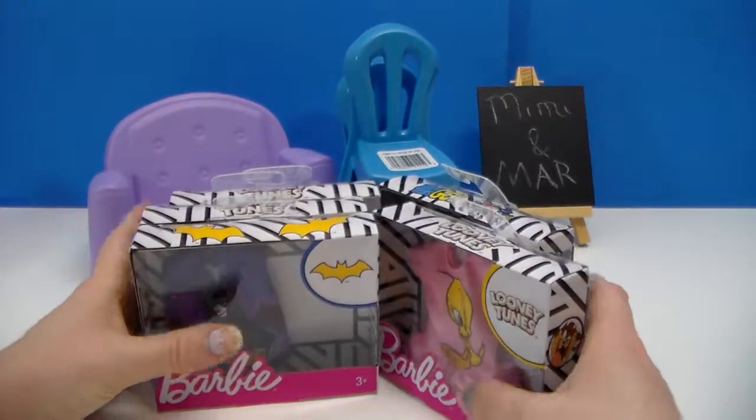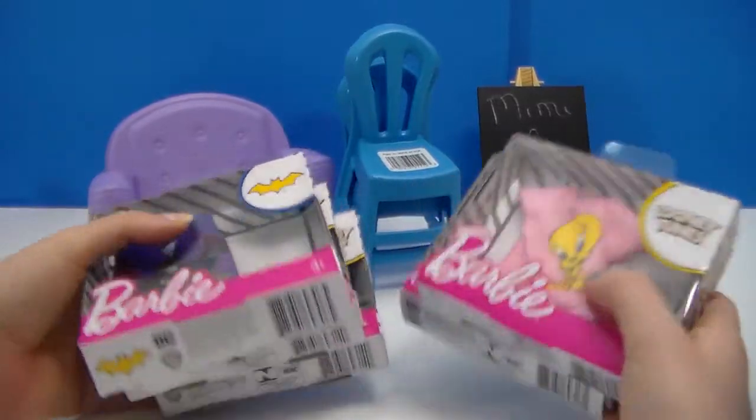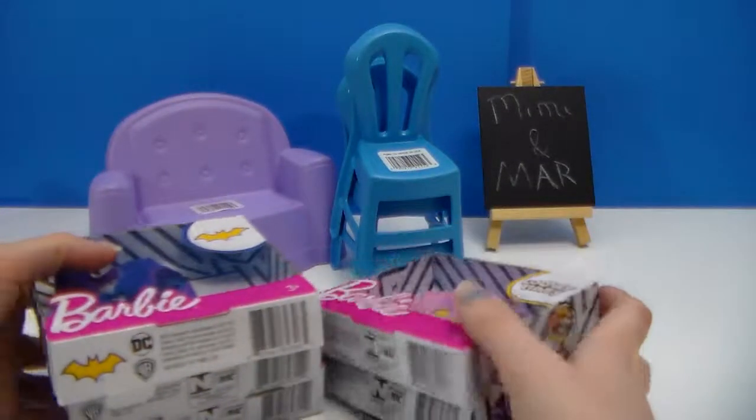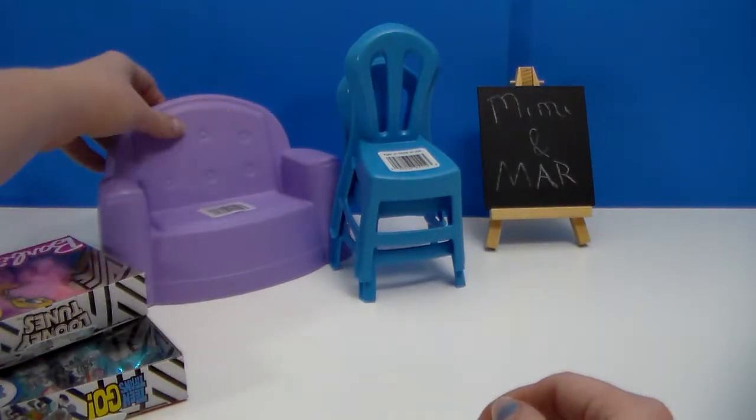We finally found some of the Barbie clothes. So we've got a couple shirts. I don't think there was any of the skirts. Mar was the one that actually picked these up and found these.